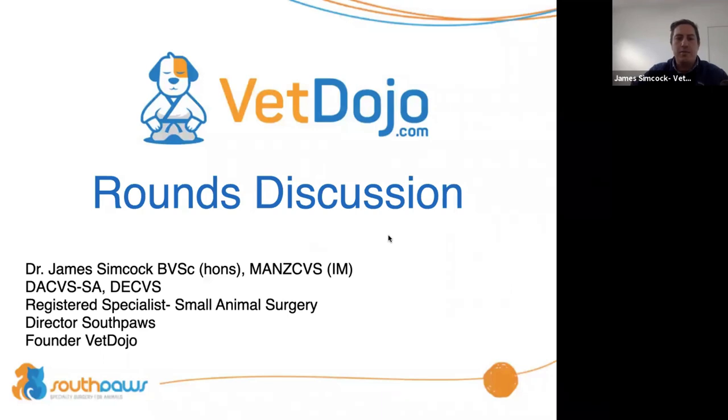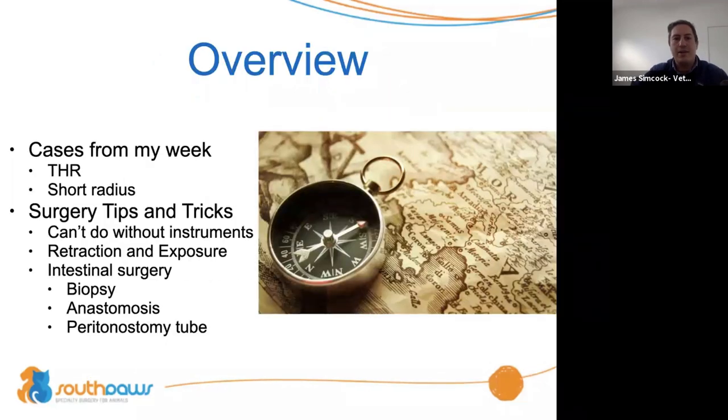By way of introduction, my name is James Simcock. I'm one of the surgeons at Southpaws Specialty Surgery for Animals in Victoria, Australia, and one of the founders of Vet Dojo. We're going to go through this session — it'll take about an hour today.